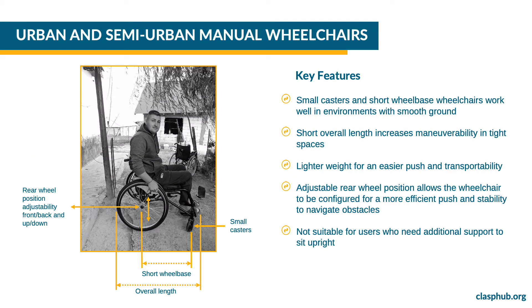Wheelchairs with small casters and a short wheelbase work well in environments with smooth ground. The shorter overall length also makes the wheelchair easier to maneuver in tight indoor spaces. Rear wheel adjustability allows the wheelchair to be configured so the user can push it efficiently and with stability to navigate obstacles. CLASP's urban and semi-urban wheelchairs are not suitable for users who need additional support to sit upright.